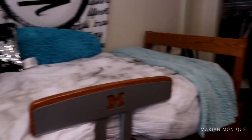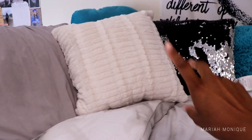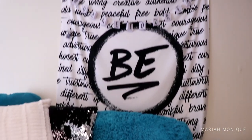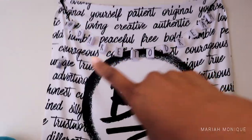This is my bed. I have a comforter from Bed Bath and Beyond — it's a marble one — and gray sheets. I have two pillows from Big Lots, a little neck pillow, a backrest, and then a pillow I got from the thrift store.